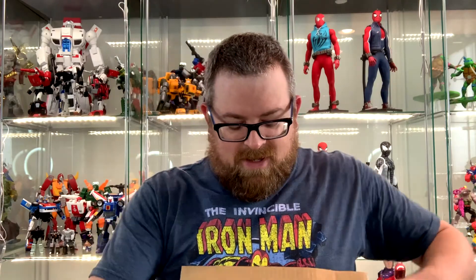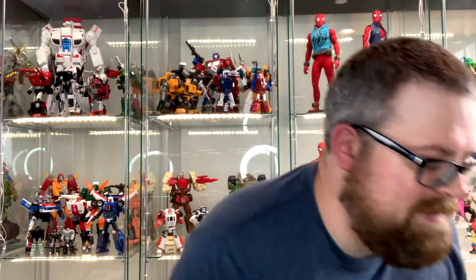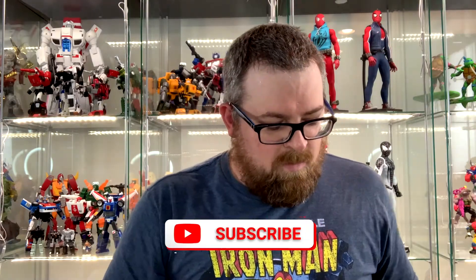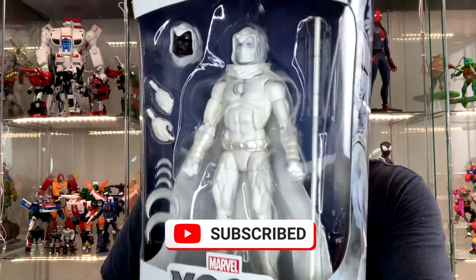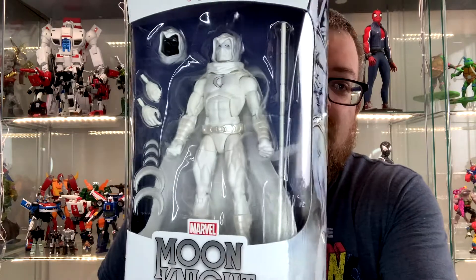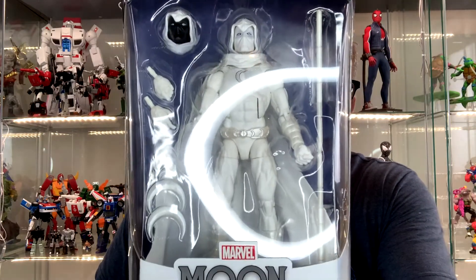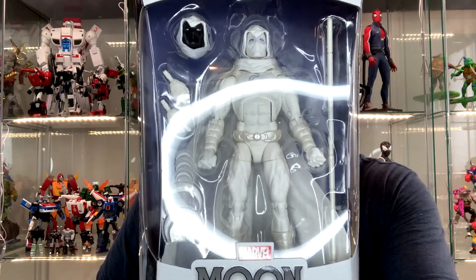Next up I'm excited for this one — it's from Walgreens. I learned my lesson after that Megalopolis Peter Bankman incident, so hopefully this is a Marvel Legends figure. And it looks like it is — it is the Marvel Legends Walgreens exclusive Moon Knight. This is a figure I'm really excited to have on my shelf. With the current storyline going on in Avengers right now, I think this figure eventually will become hard to find and go up in price. That's why I was excited to get it at retail directly from Walgreens.